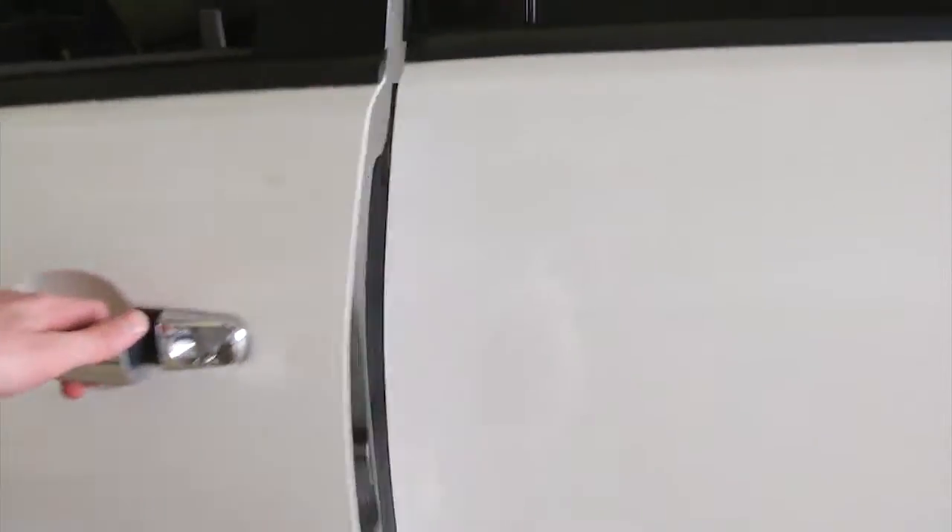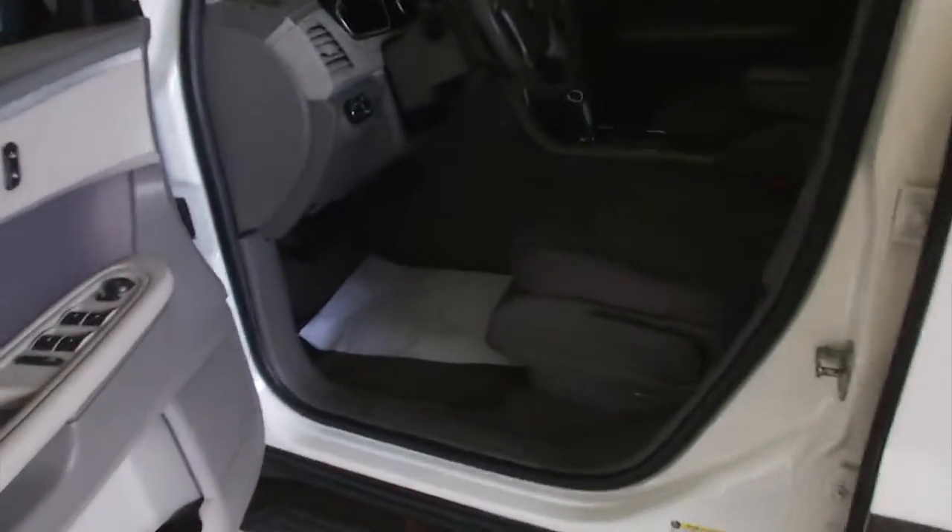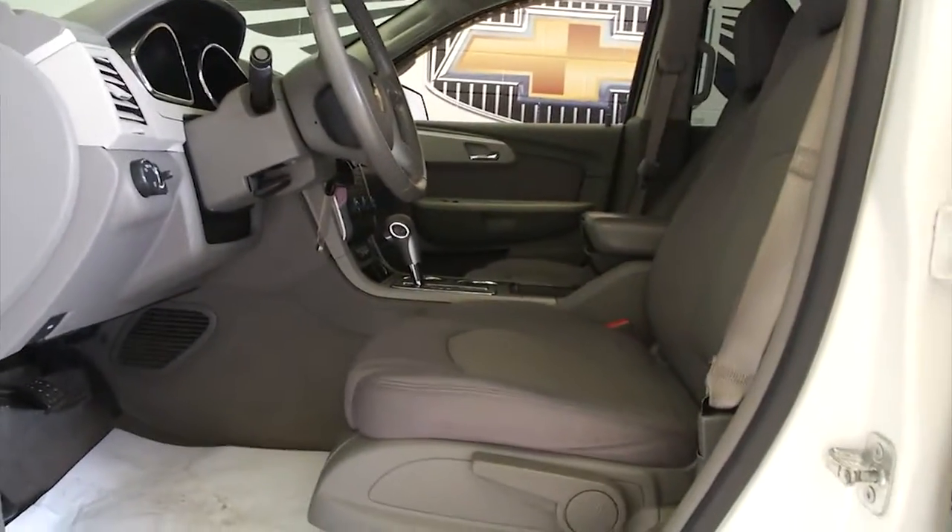We've got a white exterior, a gray interior, chrome finish on the handles, power windows, power locks, power mirrors, and manual seat adjustments.